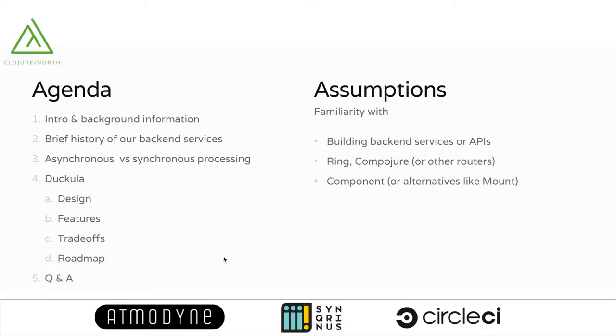First, I will talk about who I am and why you are listening to me, what my company is doing, how we are using Clojure, a brief history of how our system evolved — because we had to extract some parts of it — how we do processing, how that's split into asynchronous and synchronous processing, what Docula is, how it's designed, its features, trade-offs, and what we have planned. After that I'll be happy to answer all your questions.